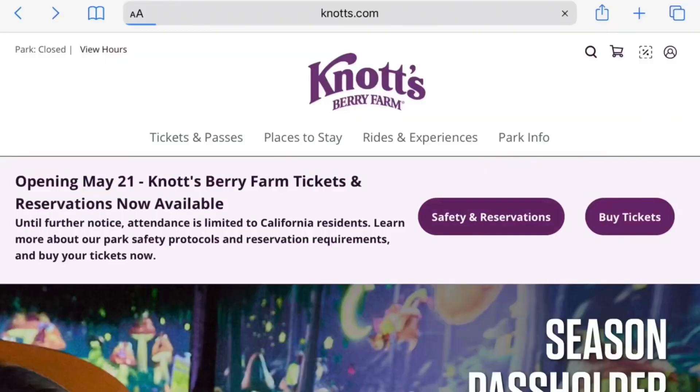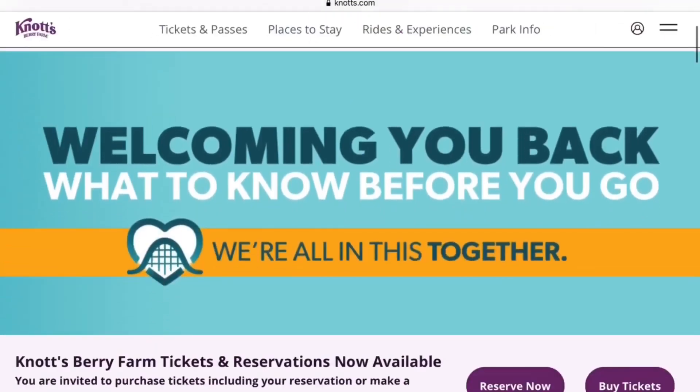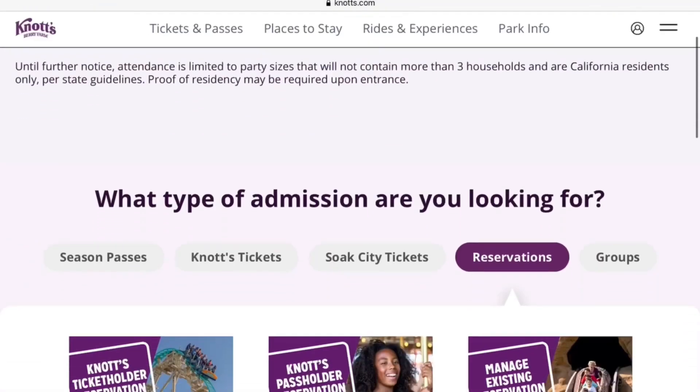Hello Bloggineers, your Knott's Ambassadors here. Today we're going to show you how to reserve tickets to Knott's Berry Farm. Go to Knott's.com, click Safety and Reservations, then click Reserve Now and choose the type of admission you're looking for.